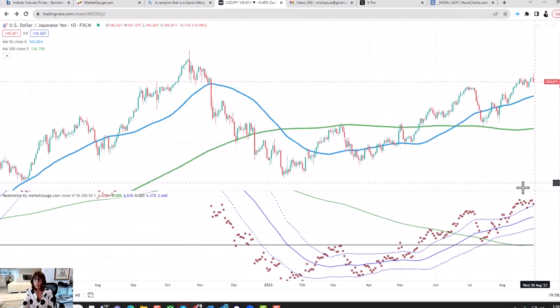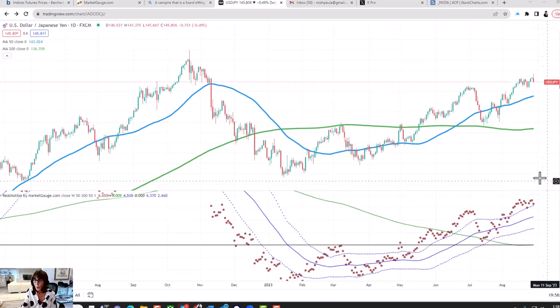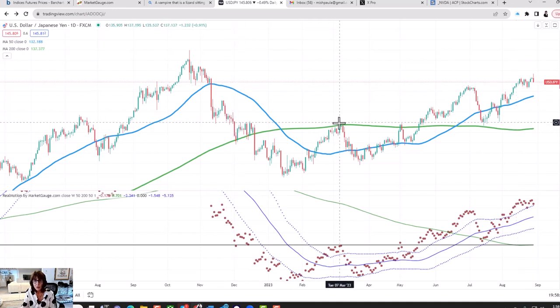Zooming out, we've had a nice basing action, and ultimately this could easily go to 138 — taking the highs from back here, putting a line across also corresponds with this low here. So 138 or 137.90 would be a good ultimate target to the downside. Okay, that's it for now. I hope this was helpful to you. Get some good trading tips. Any questions, you can always find me on Twitter at Market Minute. Thanks so much for watching and bye for now.